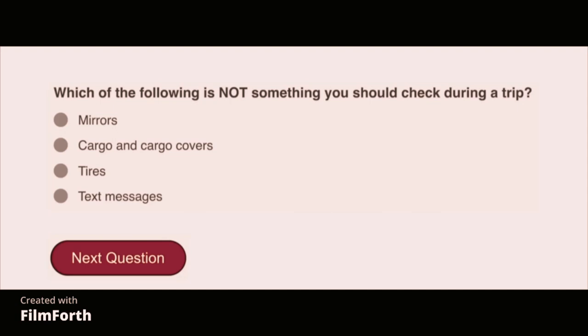Which of the following is not something you should check during a trip? Text messages.